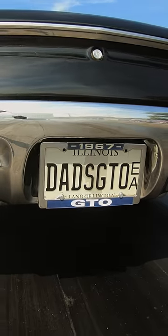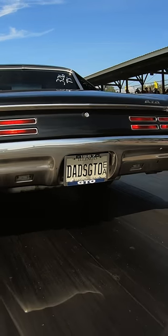Hi, my name's Gary Sanabria. This is my father's 1967 Pontiac GTO that I brought here to beat on at LS Fest.